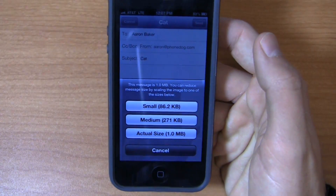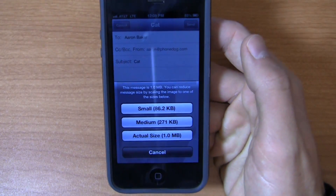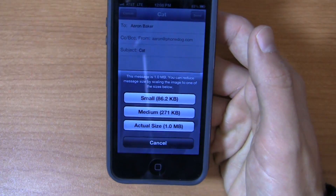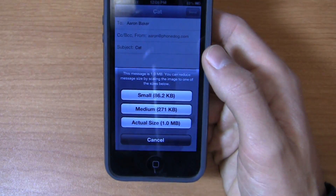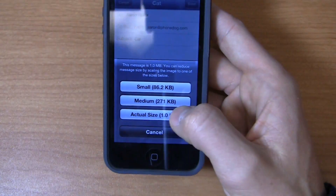I don't want to send a one megabyte picture — it takes too long. It works fine when I'm over LTE, but when I'm over HSPA+ or on a busy show floor like CES where wireless connectivity is terrible, I want to make it smaller so it'll send as fast as possible. I can't underscore how important this is to me.